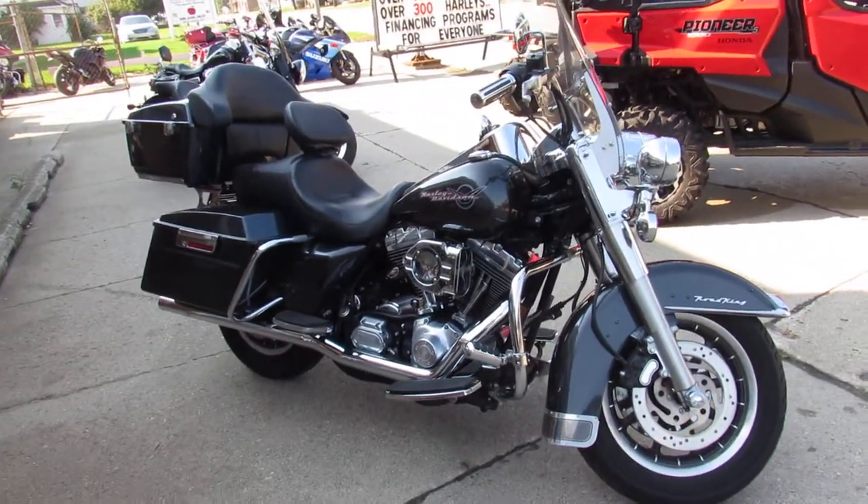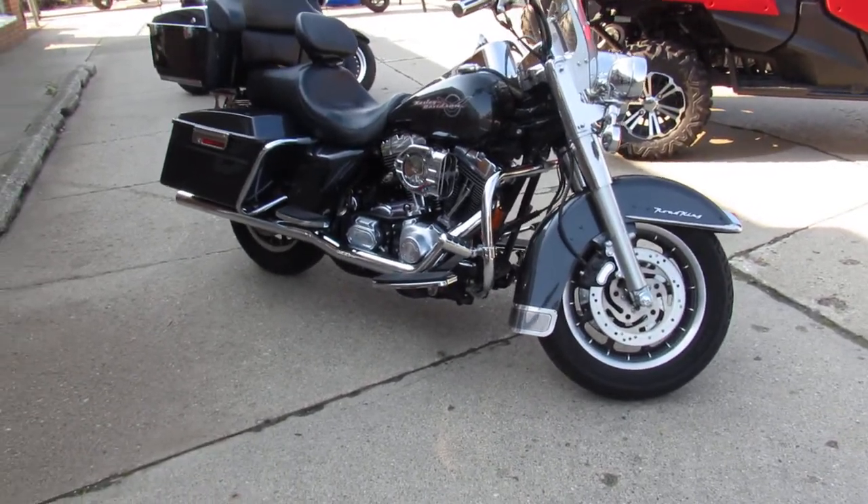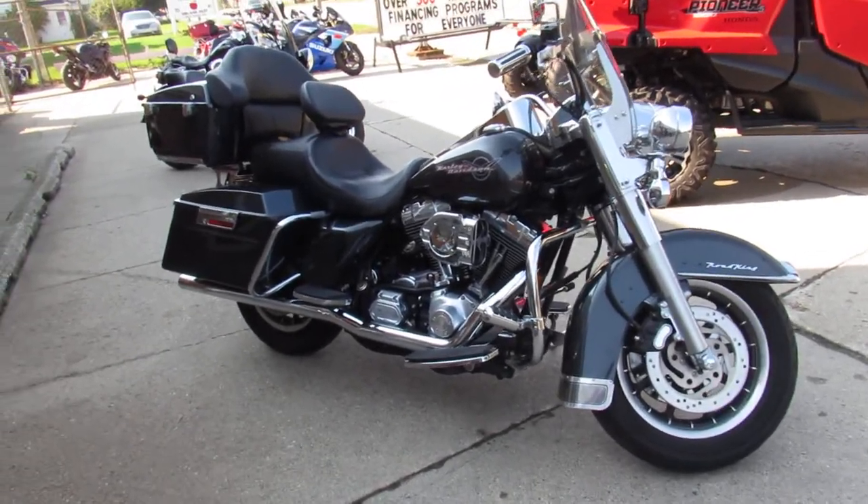Let's see here — we got a hypercharger and the Vance & Hines exhaust makes this one sound as cool as it looks, guys. Nice bike here.